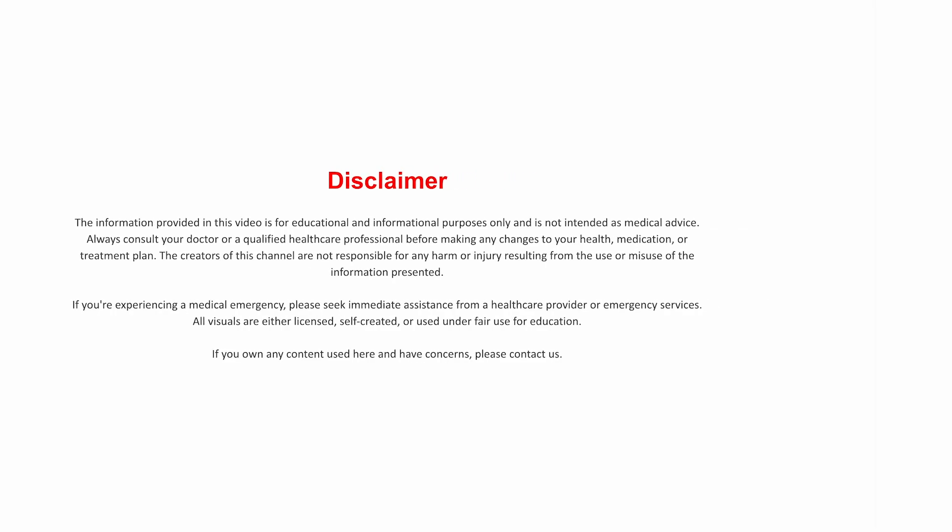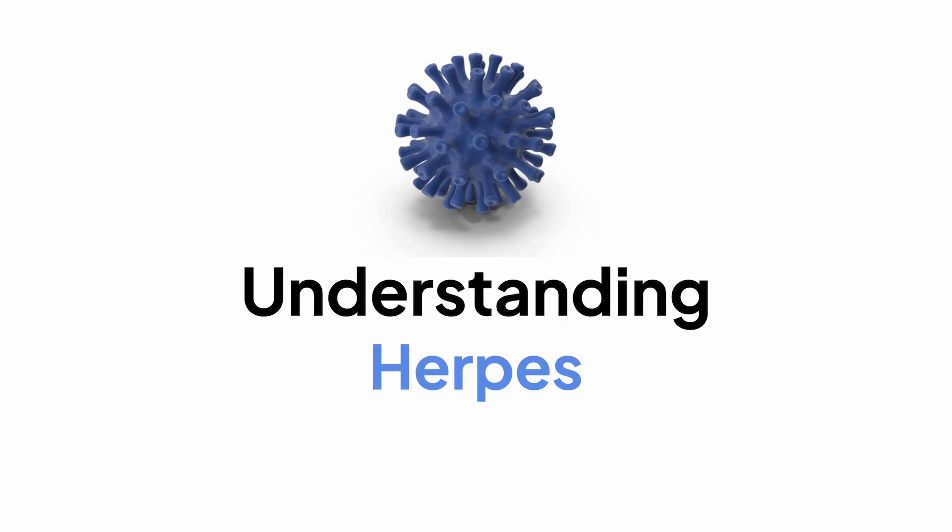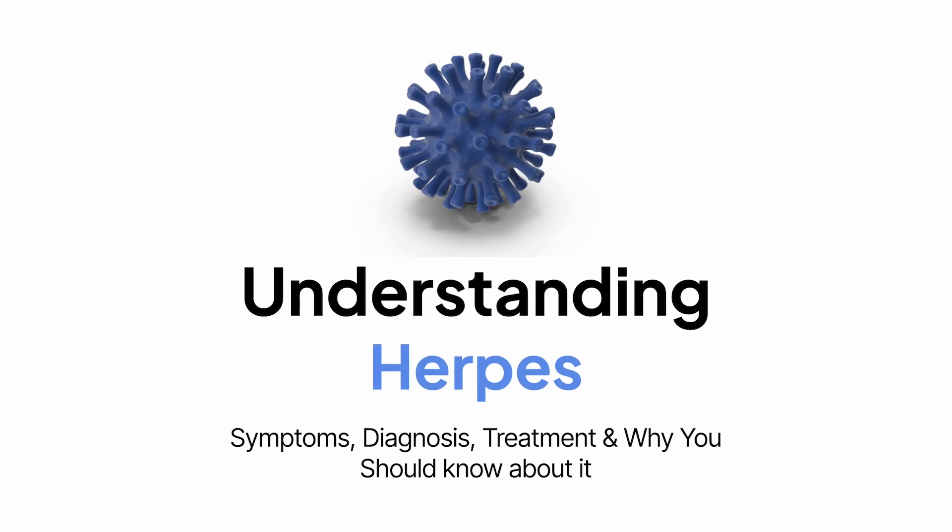Today we're diving into a topic that people don't really love talking about, but honestly, we should. It's super common, often misunderstood, and comes with a lot of unnecessary stigma. We're talking about herpes — both oral and genital.